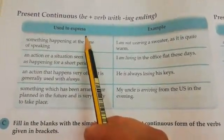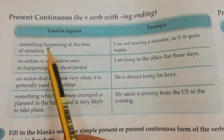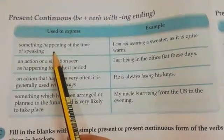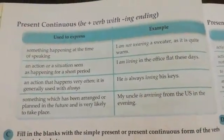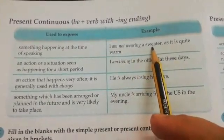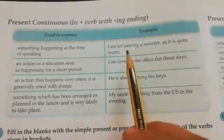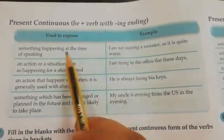Present continuous tense is used to express something happening at the time of speaking. For example, we can say: 'I am not wearing a sweater as it is quite warm.'